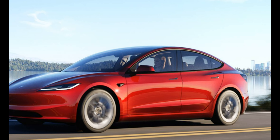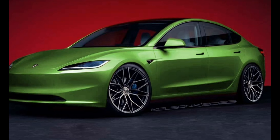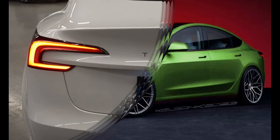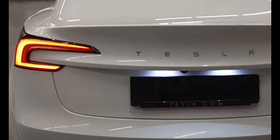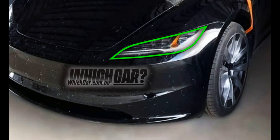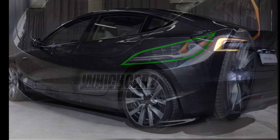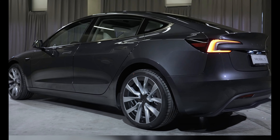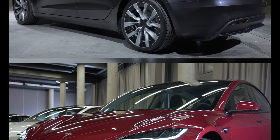In addition to being suitable for long-distance travel, the Model 3 offers impressive acceleration. The Performance model can reach 0 to 60 miles per hour in just 3.1 seconds, providing a thrilling speed experience. The long-range version takes around 4.2 seconds to reach 60 miles per hour, while the base model has a slightly longer acceleration time of 5.8 seconds. Here's how the three models compare in terms of their performance.